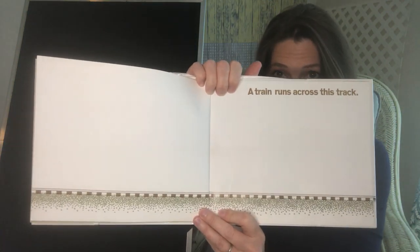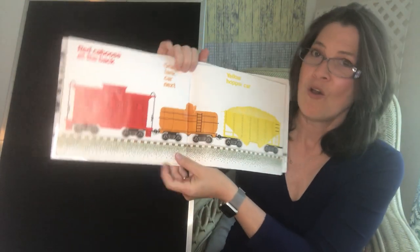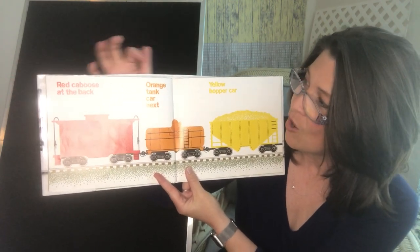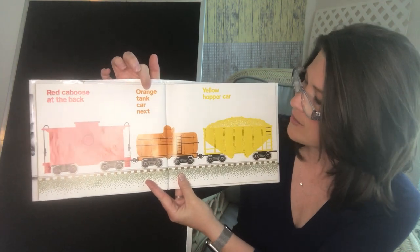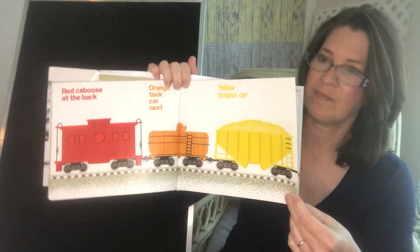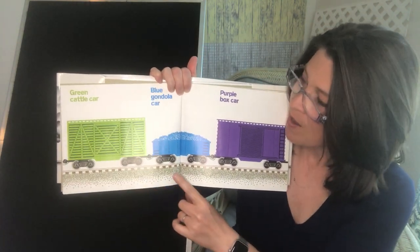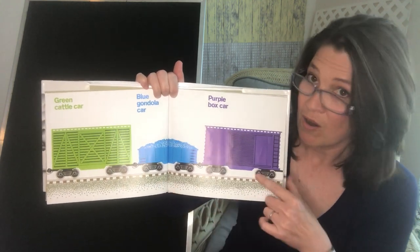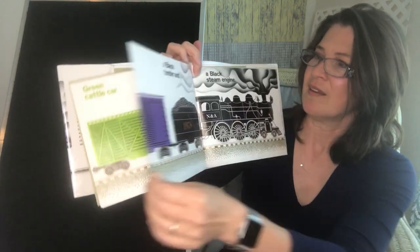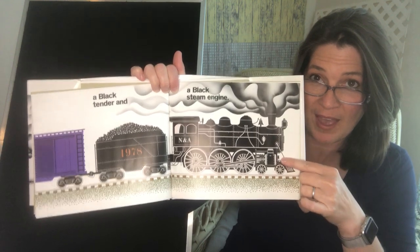A train runs across this track. Red caboose at the back. Orange tank car next. Yellow hopper car. Green cattle car. Blue gondola car. Purple box car. A black tender and a black steam engine.